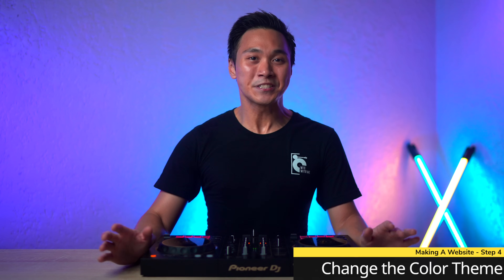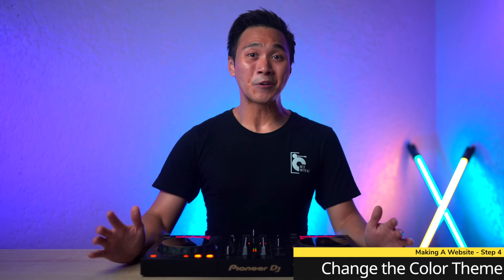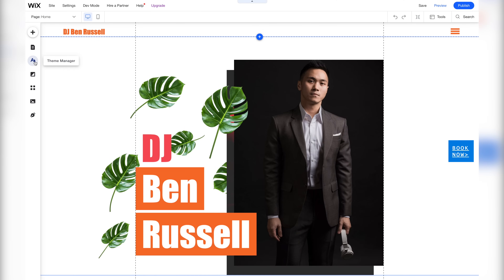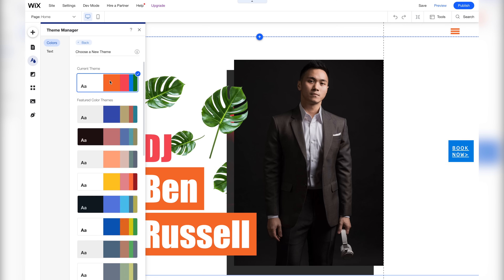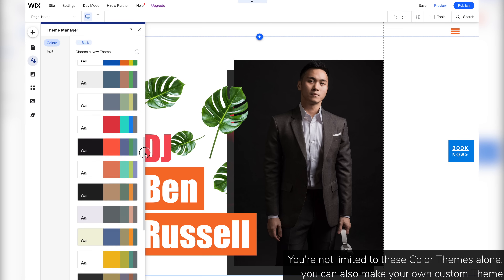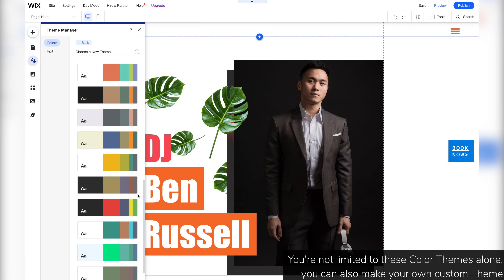Now let's move on to changing the photos of our various pages. We're now done replacing all the photos on this template. Let's now work on modifying its color theme, because personally white, green, and orange aren't exactly my favorite colors. So let's go to theme manager, then select this template's default color theme and press change theme. Here we have a selection of featured color themes, and I personally like this one the most.